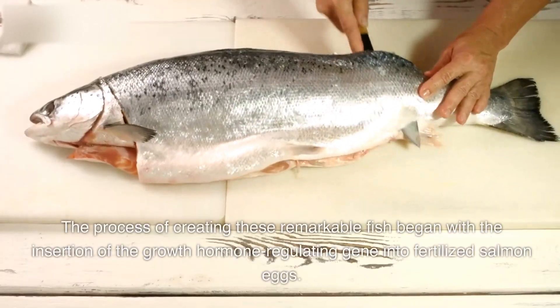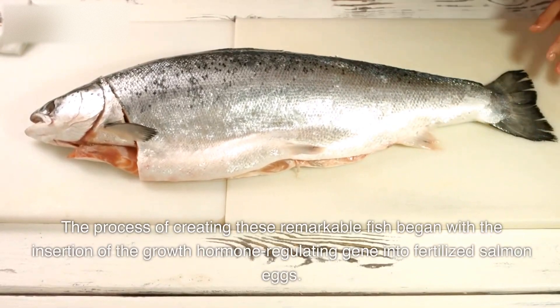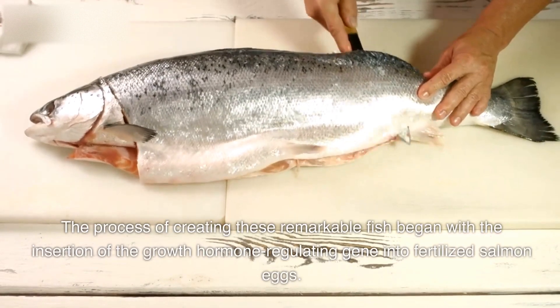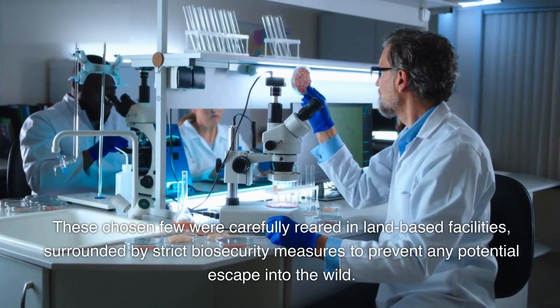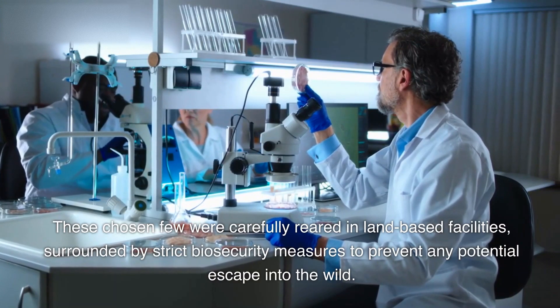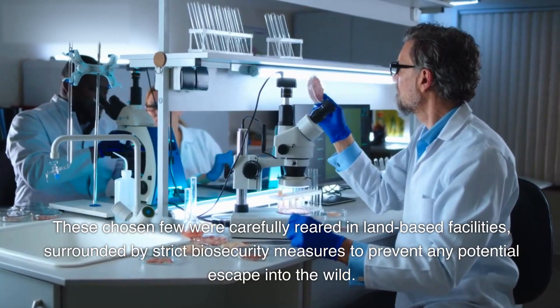The process of creating these remarkable fish began with the insertion of the growth hormone regulating gene into fertilized salmon eggs. These eggs were then nurtured through the incubation period, and the resulting fish underwent rigorous screening to identify those with the desired genetic traits. These chosen few were carefully reared in land-based facilities, surrounded by strict biosecurity measures to prevent any potential escape into the wild.